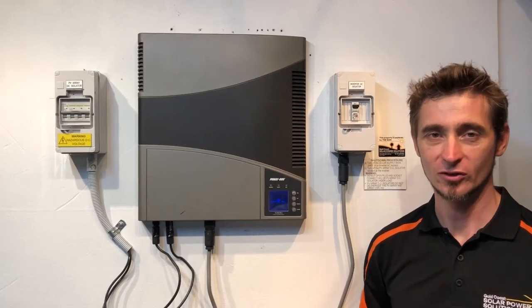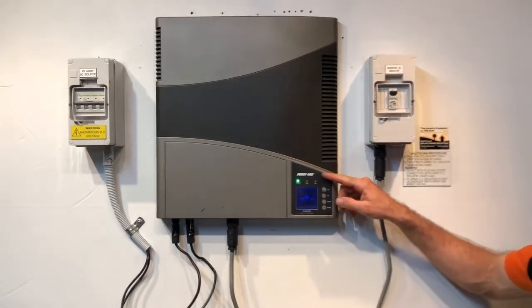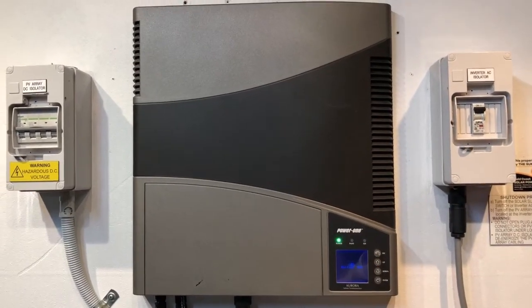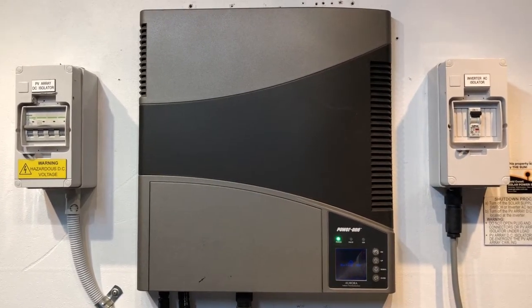Hi, Simon here from Goldco Solar Power Solutions. Today we have an Aurora Power 1 inverter and you can see the green lights flashing. Whenever you see the green light flashing, the inverter isn't actually producing any power. The green light should be on constant for it to be producing power.